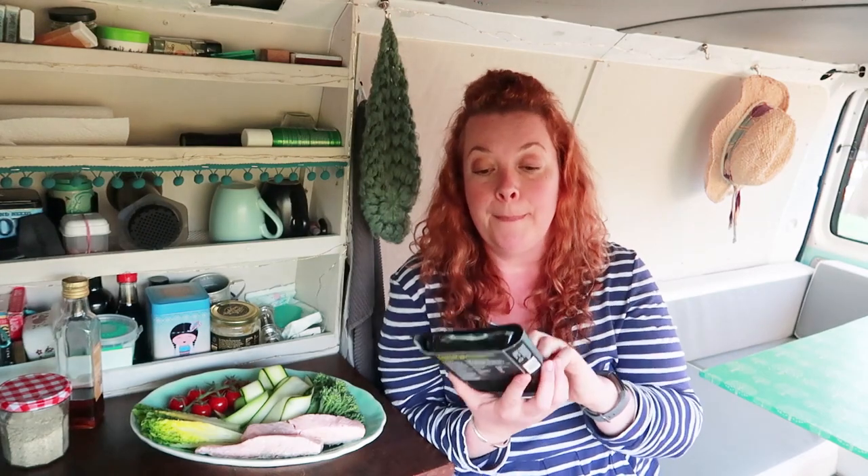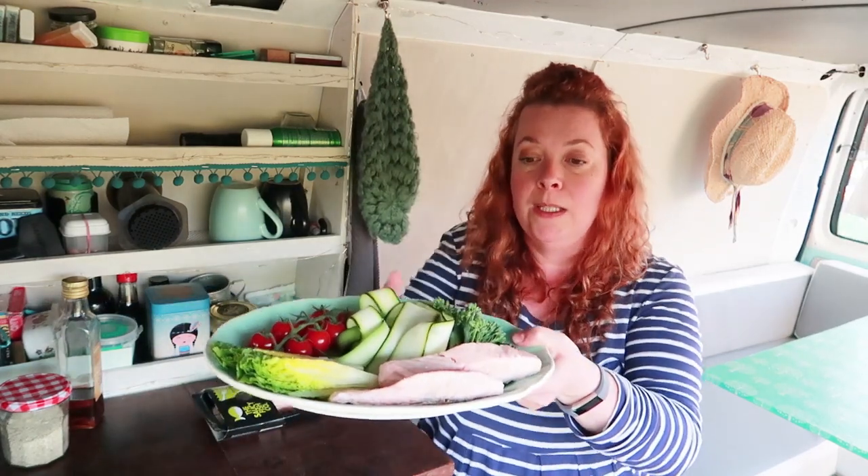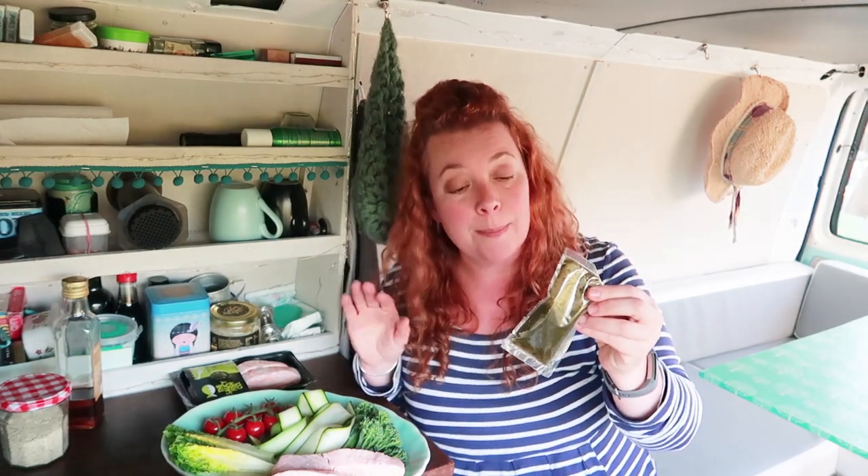If you don't know the Saucy Fish Company, they do a lot of uncooked fish where you've got the recipe, the sauce, and you cook it all together. However, this range is cooked and ready to eat — so good when you've got a growling belly. Inside the pack you get two fillets of salmon and a sachet of dressing. This one is lime and coriander, and it's absolutely delicious.